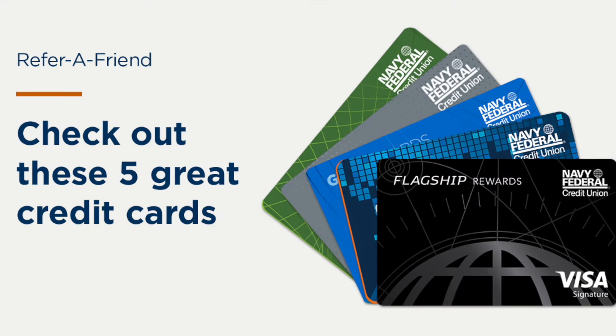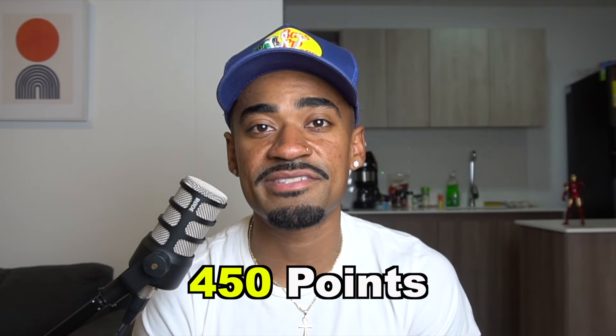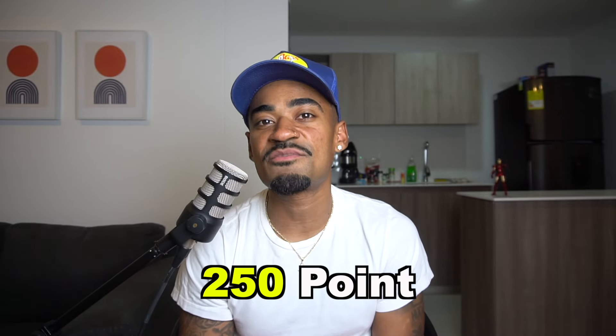To get approved for personal credit cards with Navy Federal, it really just depends on your credit score, the relationship that you build with Navy Federal, and your internal points as well. Navy Federal has their own internal scoring system that ranges anywhere from 100 to 450 points, and you typically want to be above the 250-point range for the best chances of approval.